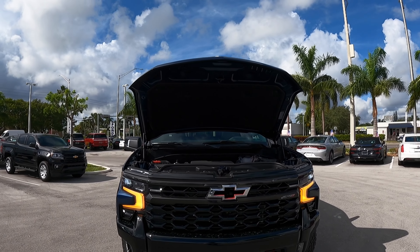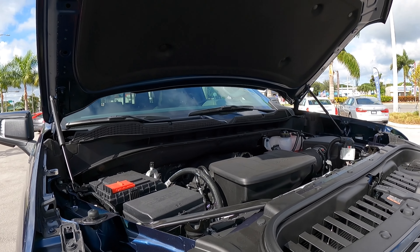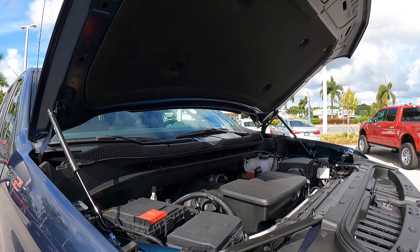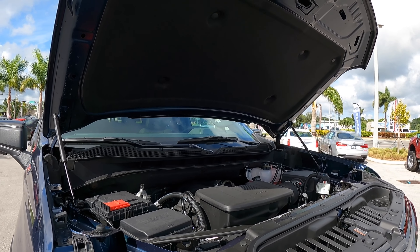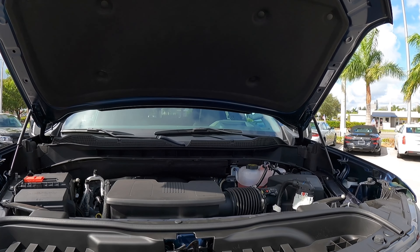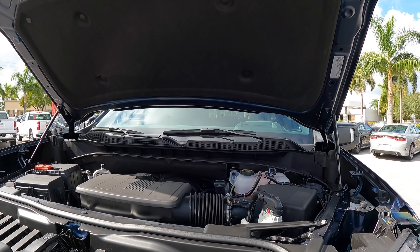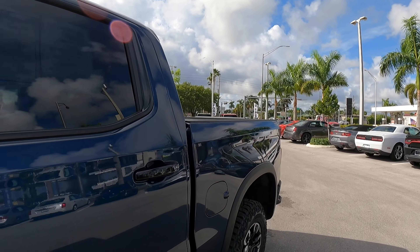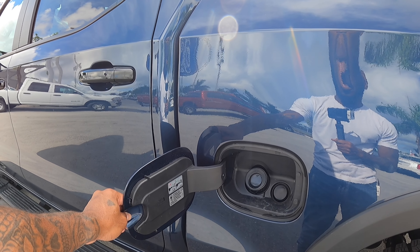Let's talk about the powertrain specs for the Silverado ZR2. This has Chevy's 6.2-liter V8, which makes 420 horsepower and 460 pound-feet of torque, paired with a 10-speed automatic transmission. Payload is rated at 1,480 pounds with a towing capacity of 8,900 pounds. It also has four-wheel drive, and as the ZR2 sits, it weighs around 5,600 pounds. Fuel economy is rated at 14 MPG in the city and 17 on the highway.